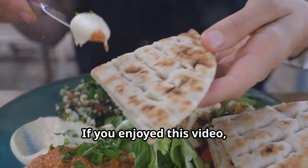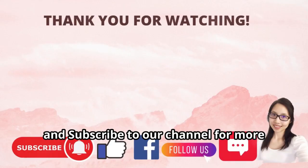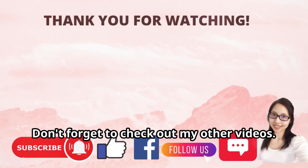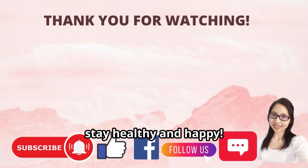If you enjoyed this video, please give it a thumbs up, share it with your friends, and subscribe to our channel for more health and wellness content. Thank you for joining us today. Don't forget to check out my other videos. Until next time, stay healthy and happy!